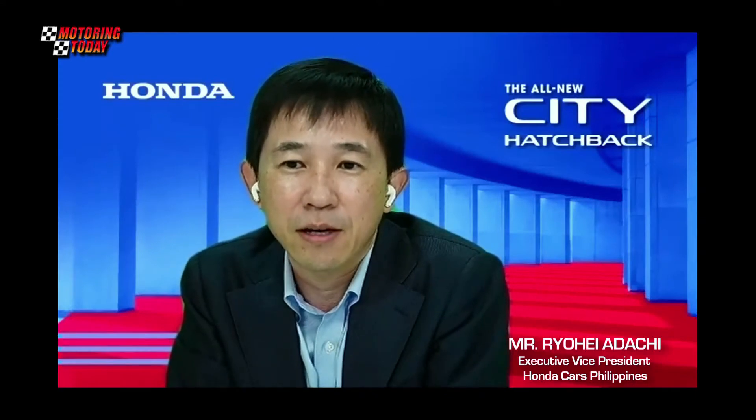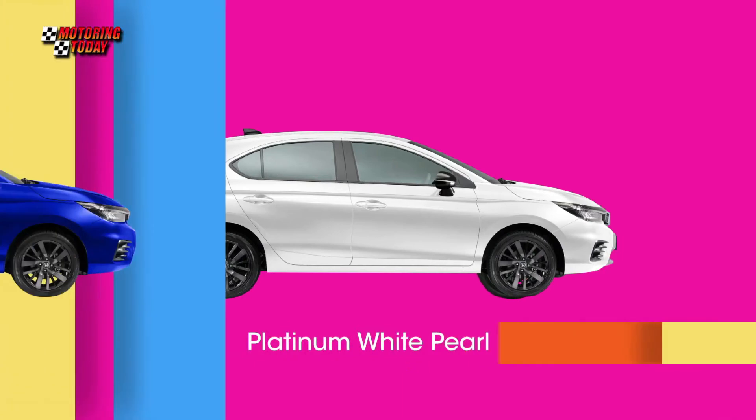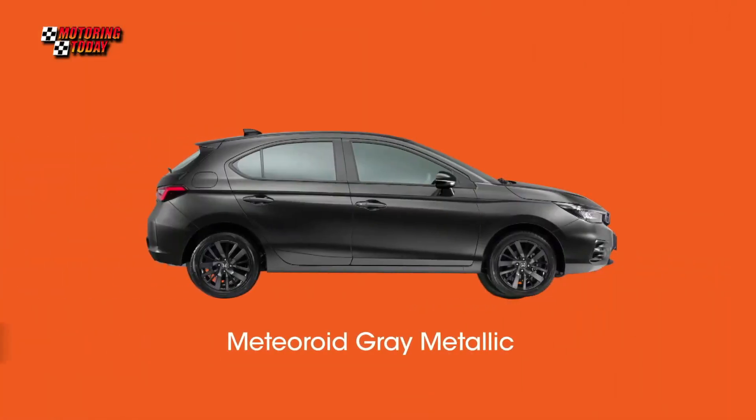With the City being one of our best-selling nameplates here in the Philippines, we believe that the introduction of the all-new City Hatchback would allow us to continue addressing the various mobility needs and demands of our Philippine customers.